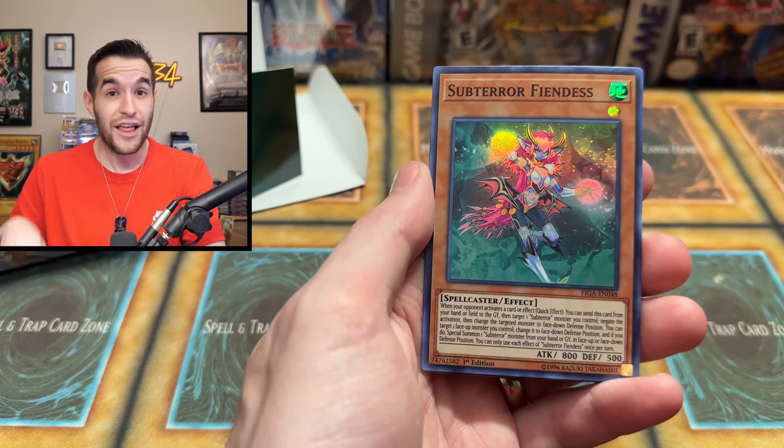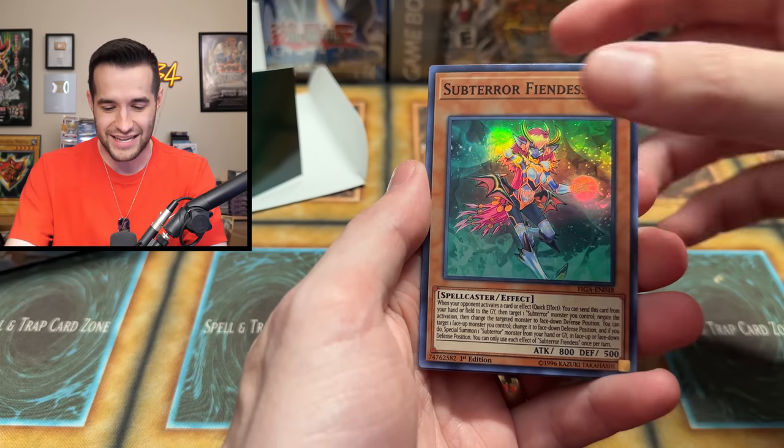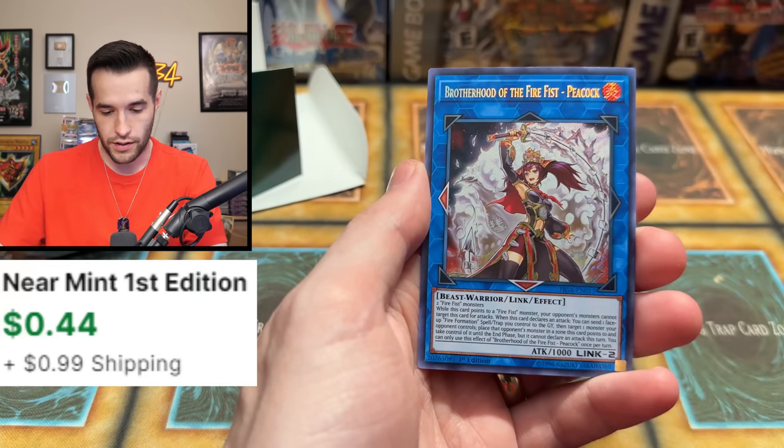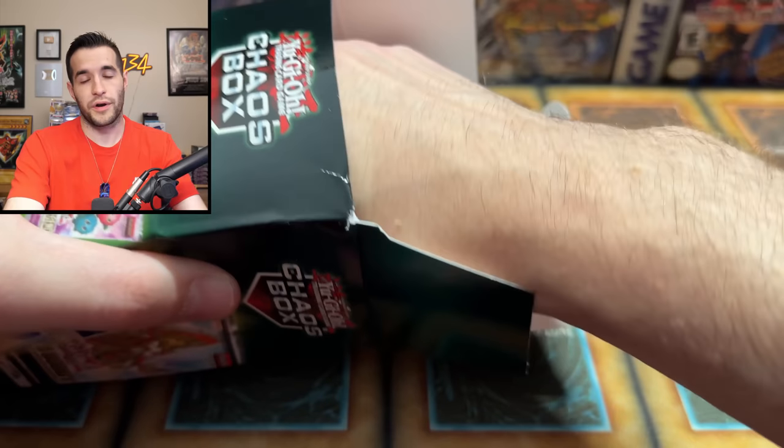Figa is beating the other ones — it's insane. Brotherhood of the Fire Fist Peacock — we got a secret here. I can't remember if that one's any good or not, but there's only a couple of Fire Fists that are worth anything. We're down to two packs.